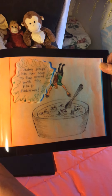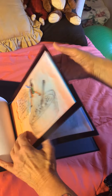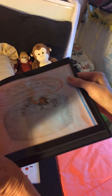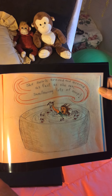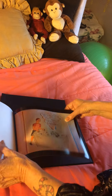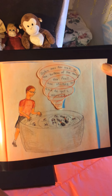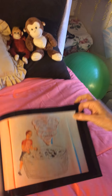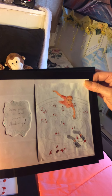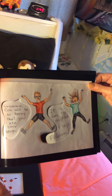Audrey jumps into her soup to flap around with the flap floblems. She swirls round and around as fast as she can, swallowing lots of soup. Dylan sees her sink to the bottom of the bowl. Her feet are sticking out and he gets worried. Dylan jumps in and saves Audrey. Grandma Khan will be so happy that you ate your soup.